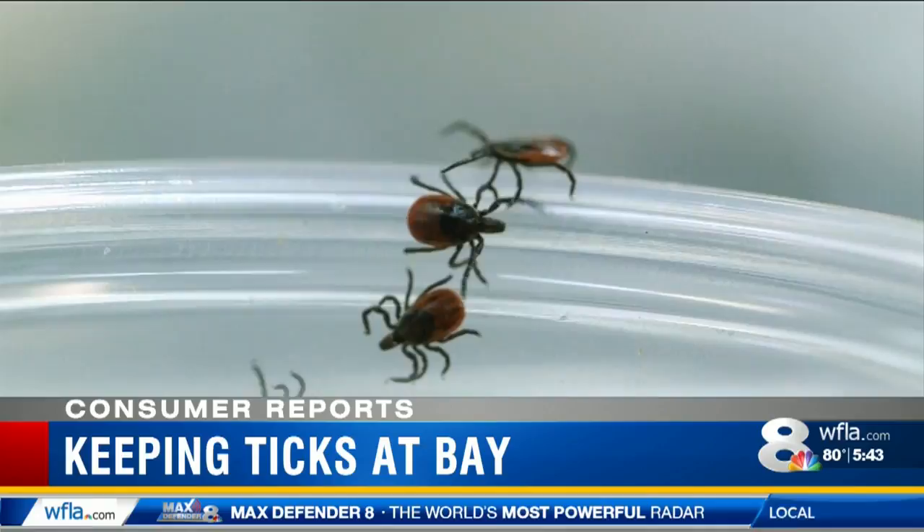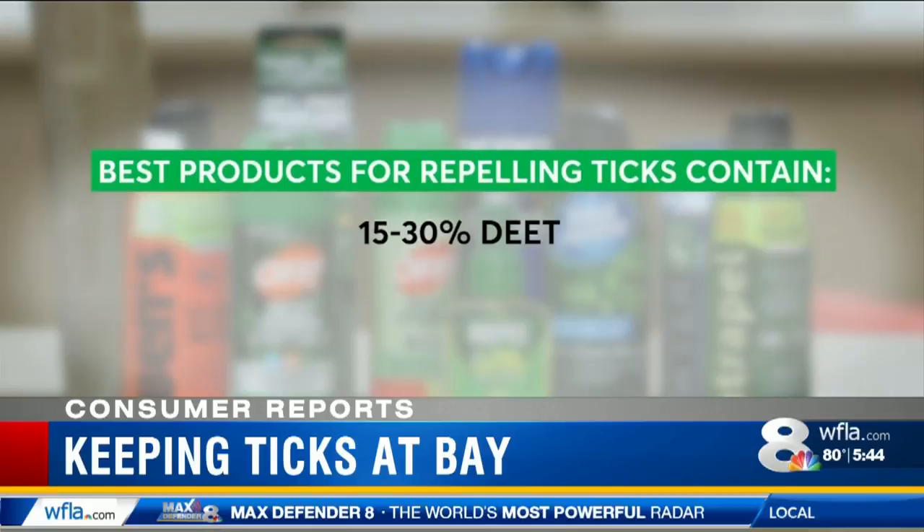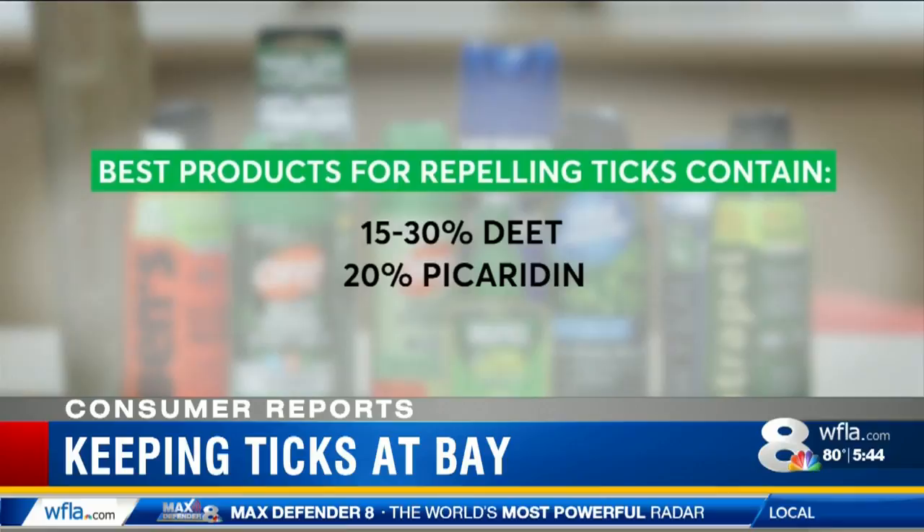The best way to avoid a tick-borne infection is not to get bitten in the first place by always using an effective insect repellent. Consumer Reports' extensive testing found that products containing between 15 and 30 percent DEET are best at repelling ticks, along with products with 20 percent picaridin, or 30 percent oil of lemon eucalyptus.